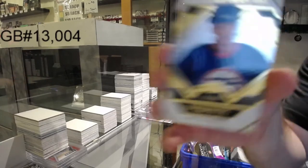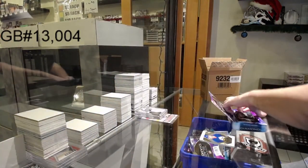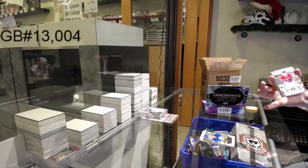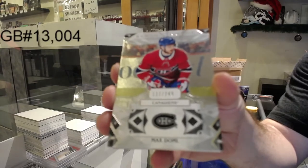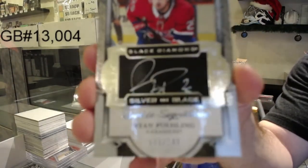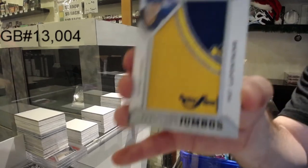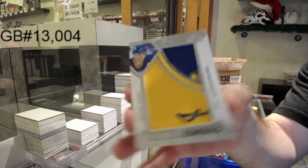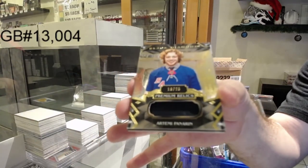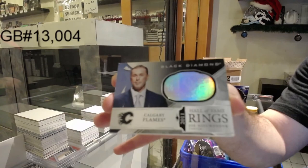We've got, for the Coyotes, 99 Keith Tkachuk — old Winnipeg Jets goes to the Coyotes. Exquisite 99. We've got, for the Montreal Canadiens, 249, Max Domi. For the Montreal Canadiens, a 249, Ryan Poehling — silver on black rookie auto. We've got a Team Logo Jumbos for the Buffalo Sabres — Pat LaFontaine. We've got number 25, Premium Relics for the Rangers, Panarin. And we've got Calgary Flames Hall of Fame Rings — Joe Nieuwendijk.